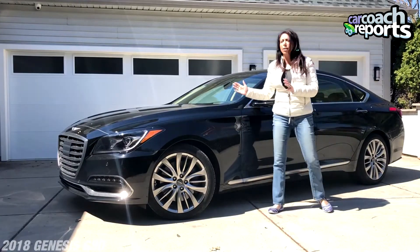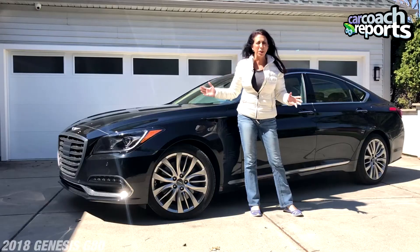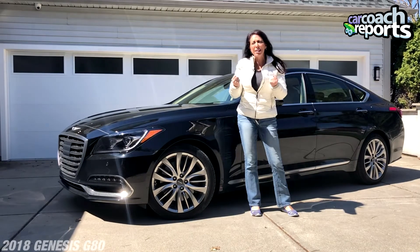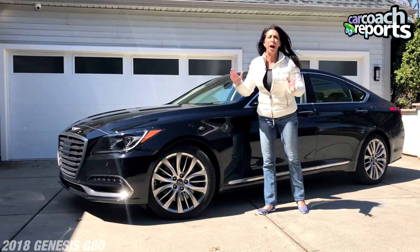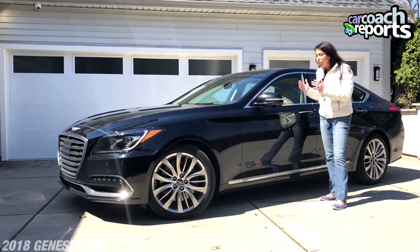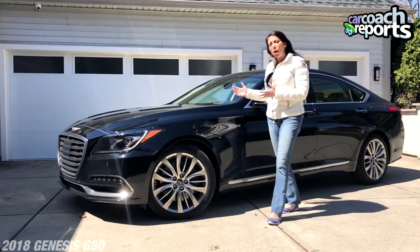After spending the week in this Genesis I have to say I'm really a fan of the performance. This is a great V8 engine — the fuel economy isn't what it's about; this is about performance, and it gives you that exhilaration that Genesis is trying to get people excited about. I know the sedan market isn't as hot as it was, but this sedan is something you should consider if you like performance.